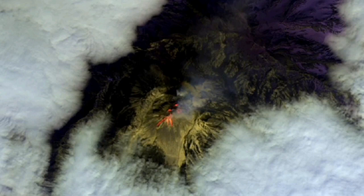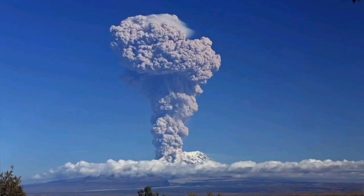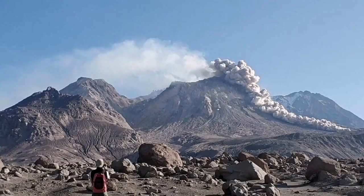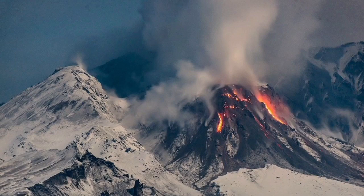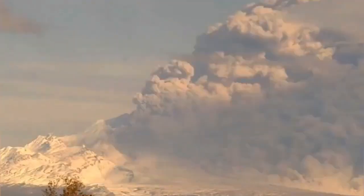Very similar to St. Helens, it has blown up its top, as you can see in the image. It also has a volcanic plug — a very sticky, acidic dome in the middle of the blown-up crater caldera created there. This volcano is very acidic, meaning the lava is very sticky.